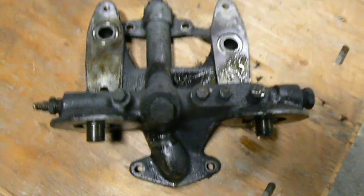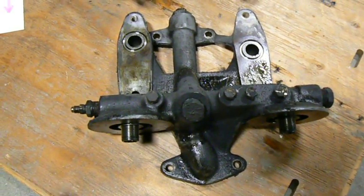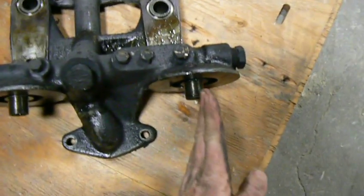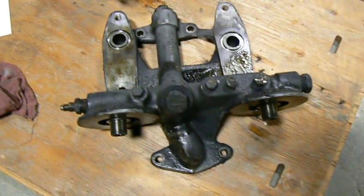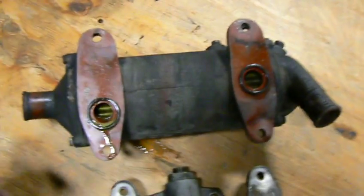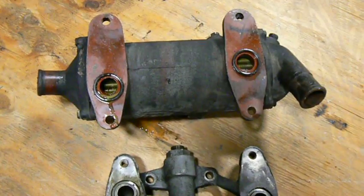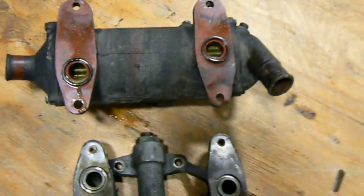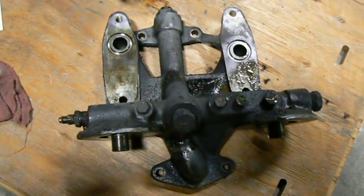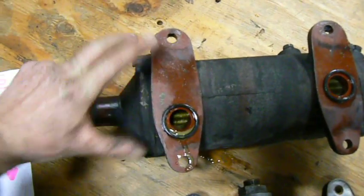This is the oil filtration assembly. The two oil filters mount vertically here and there. And the oil cooler, which is this device, attaches to the engine block via the oil filtration assembly. They share the same bolt holes here.